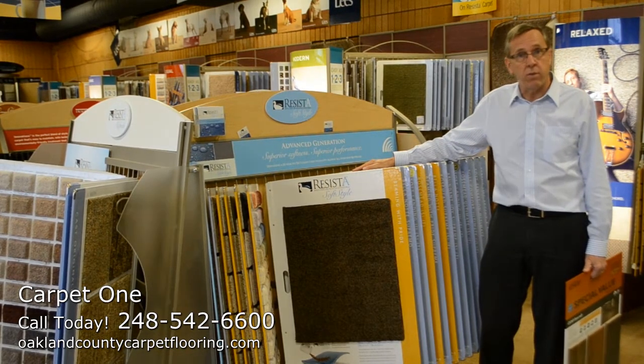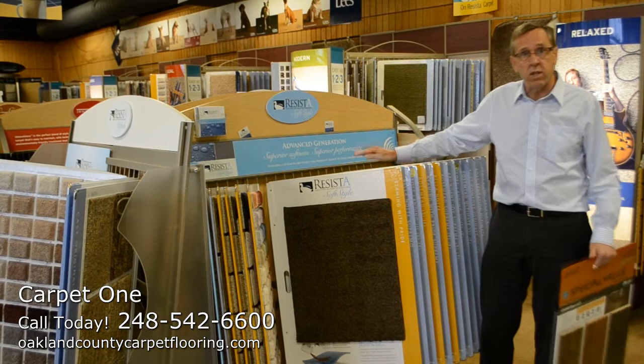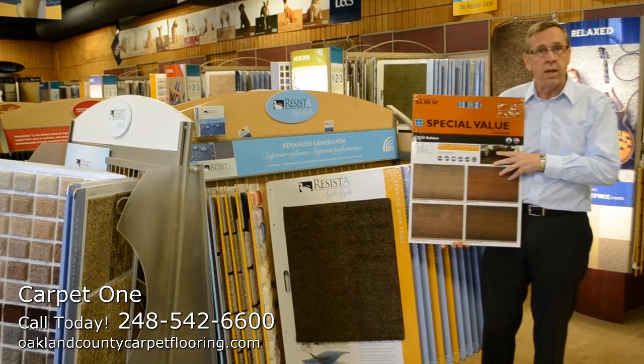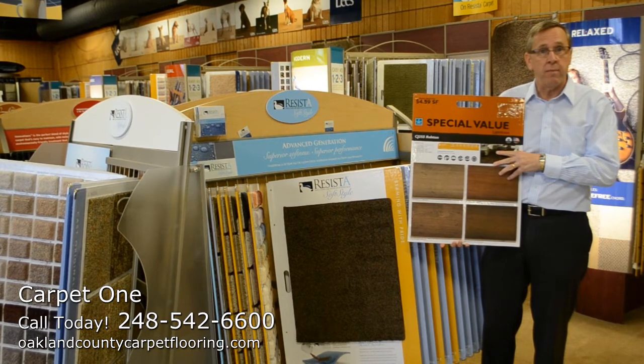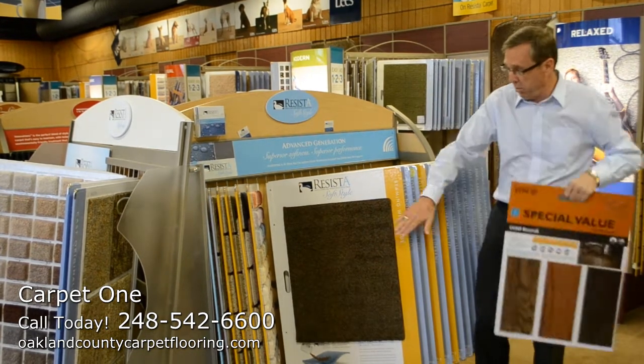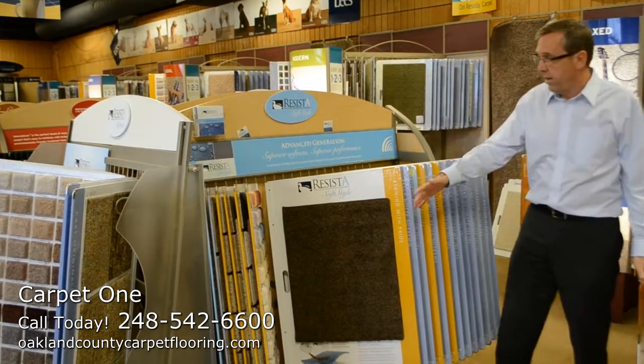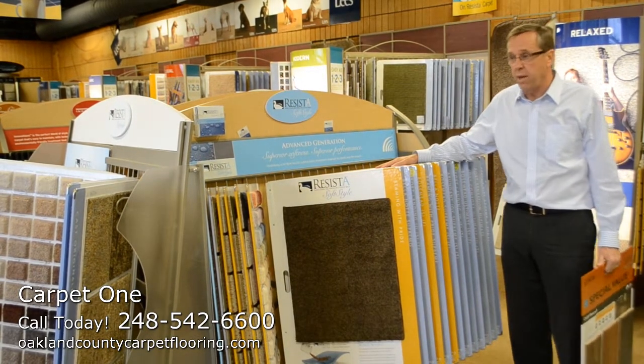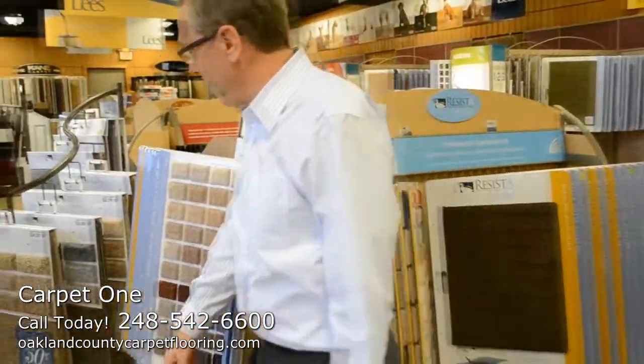You'll have savings of up to 25%. We're also going to be running some of our Invincible Hardwood products with that same promotion at the same discount rate of 25%. The Resista soft is a beautiful polyester product with 25 different products to select from in different colors and styles.